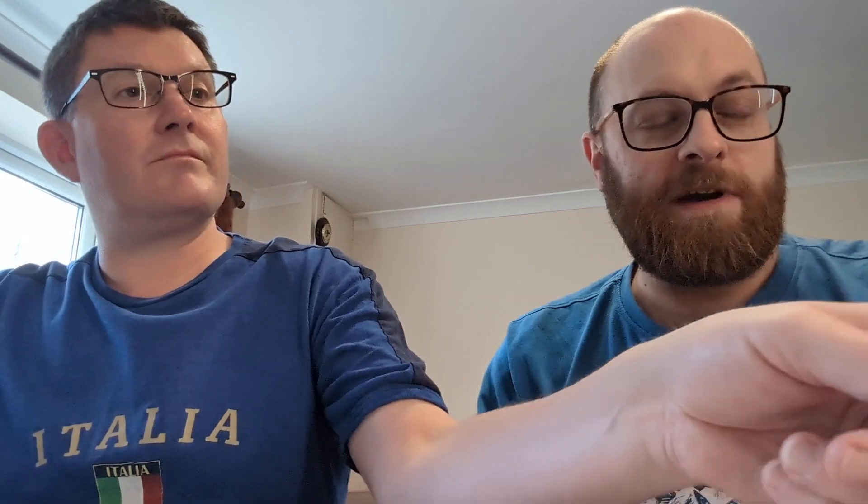I'll read the tasting notes while you crack it open. 'A golden, slightly opalescent lager beer with fine white foam atop. The nose offers rather sweet, flowery, and citrusy aromas. On the palate there's a smooth mouthfeel, mild flavors of floral and vanilla-like notes, and a moderate bitterness with a semi-dry finish.' I'm always skeptical of flowery descriptions about lagers, but we'll see.